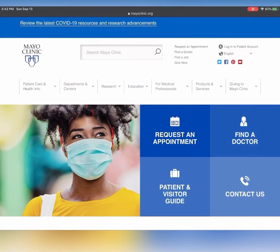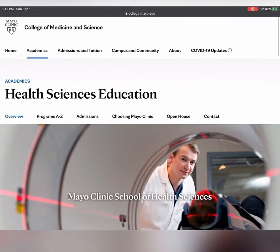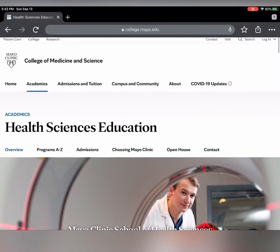Fun fact number three: the Mayo Clinic even has a school of health sciences, which is dedicated to preparing health science students just like us. This includes 180 programs that represent over 50 health science careers.